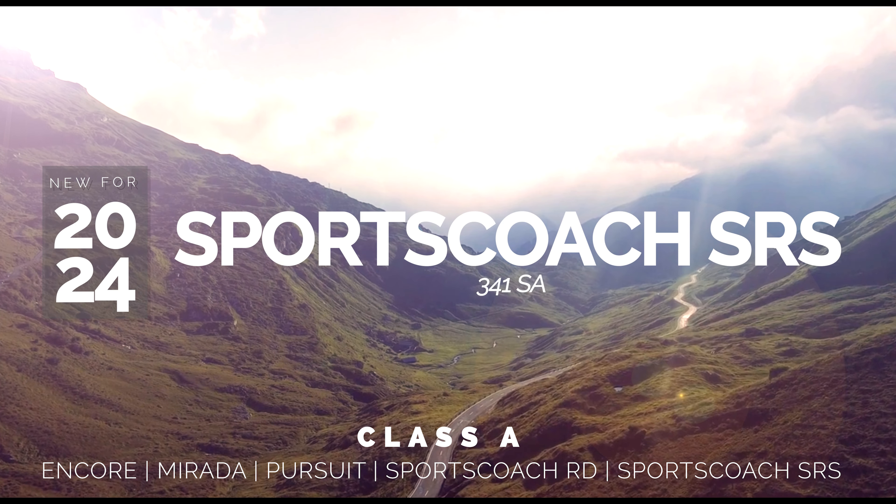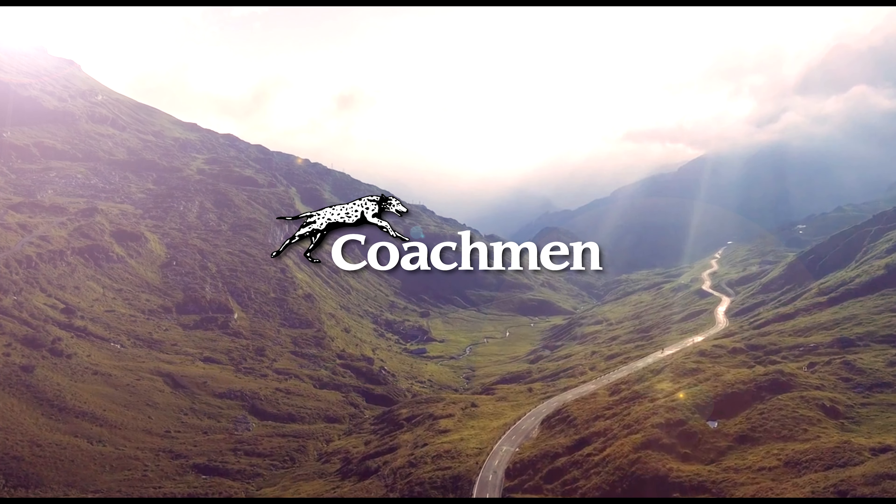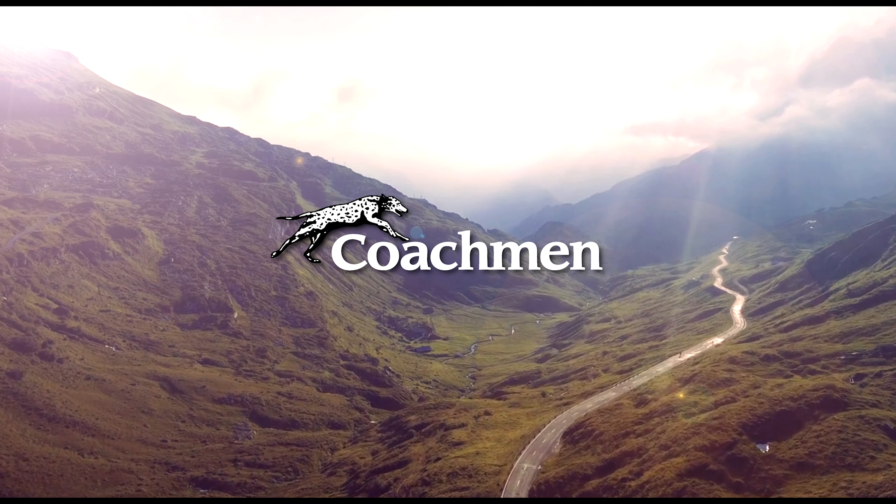Thank you for watching what's new for the SportsCoach SRS341SA from Coachman, the leader to the great outdoors.